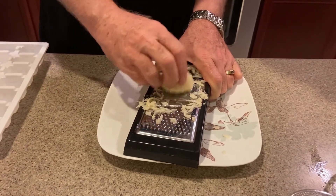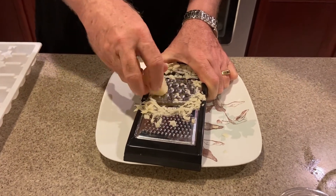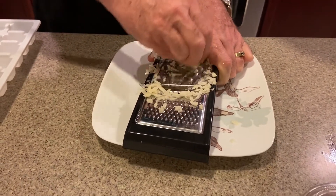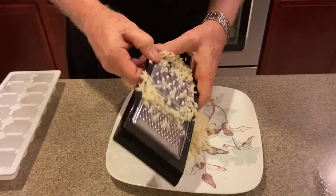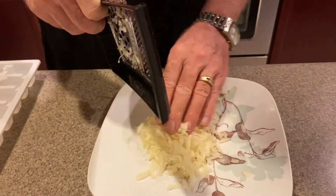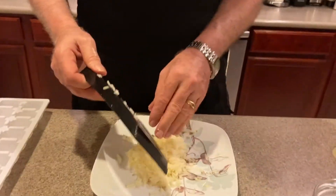It goes pretty quickly. When you get down to where you're afraid you're going to get your fingers, just stop — you don't have to go all the way. Just clean it up a little bit and make sure you get everything off the grater. There you go — you've got a nice pile of potatoes.